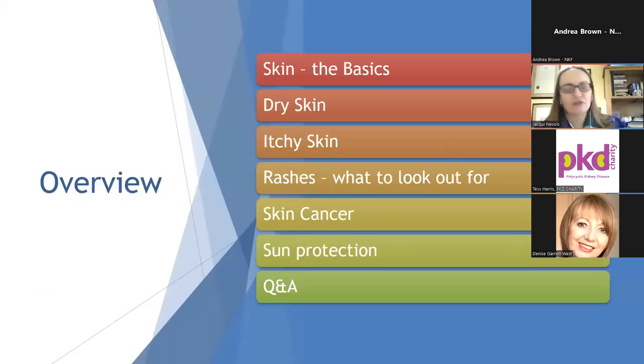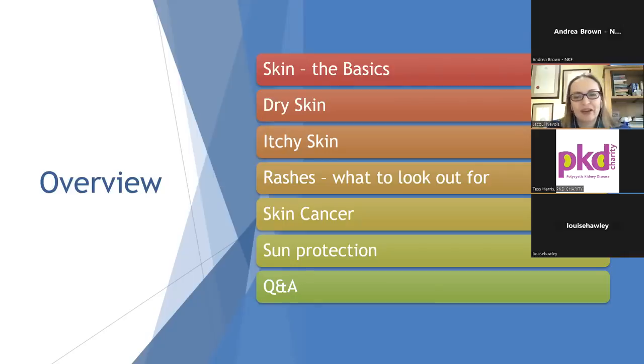This is just a quick overview of our talk this afternoon. I'm going to talk to you about the skin and what it actually does by way of introduction. Then we'll move on to talk about the symptoms of dry skin and itchy skin. There are a few pictures of rashes which may be important to look out for. The main section of the talk is about skin cancer, which can be a big problem for some renal patients. We'll talk about how you can protect yourself from the sun, and at the end I'm happy to take any questions.